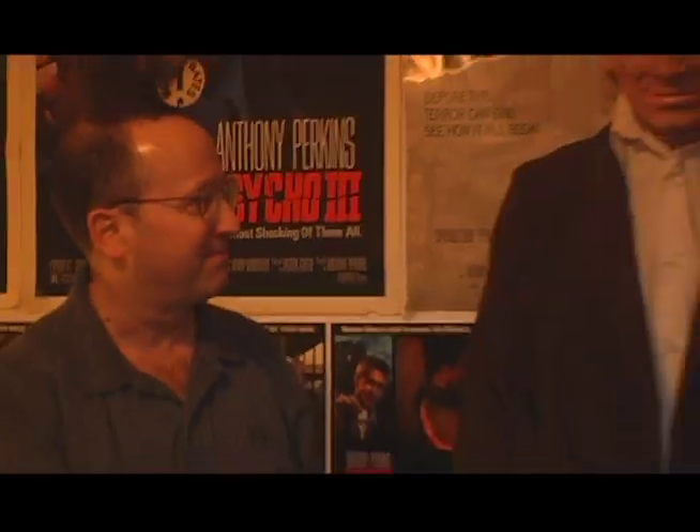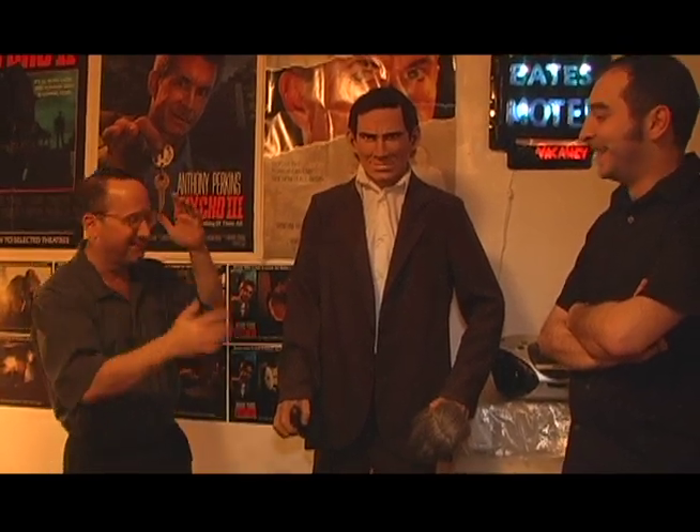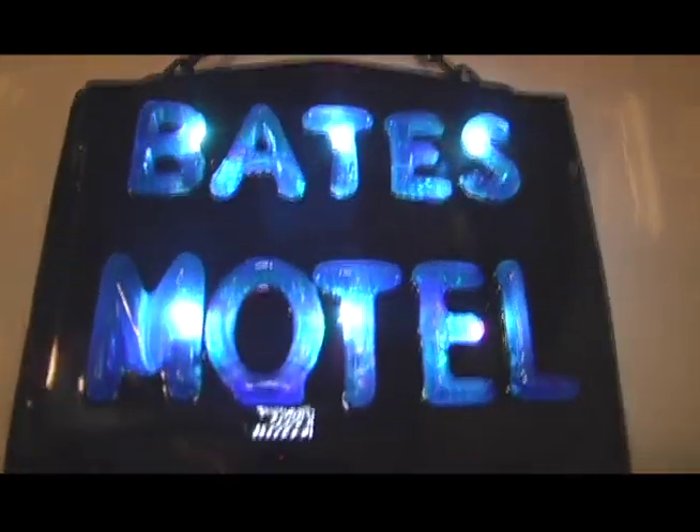I have scared a couple of the neighbors in the apartment building with him. Giving them the tour, I forgot to mention he was here, and they'd go 'Oh my God' when they see him. So I've unintentionally scared a few people. How long did it take you to kind of obtain some of this material?